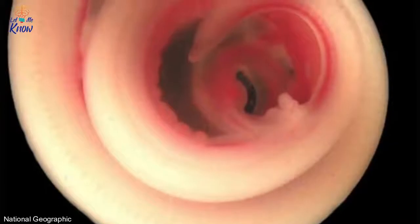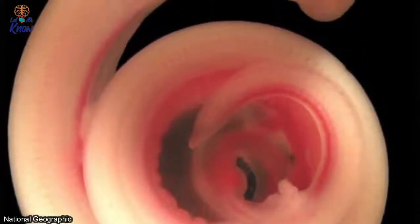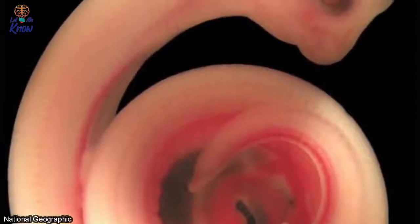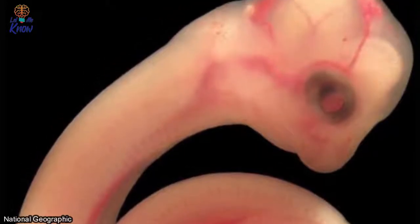Number thirteen: snake. Just look at the spectacular fashion in which this snake is curled. It's incredible that the blood vessels are formed at this stage, and that you can even see the individual vertebrae that make up its body.